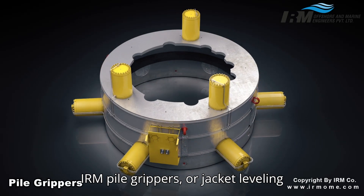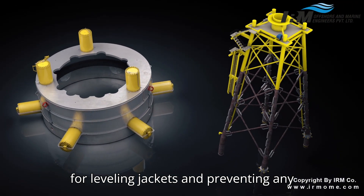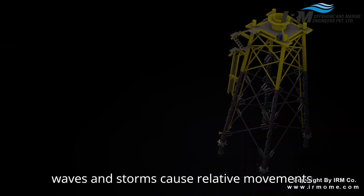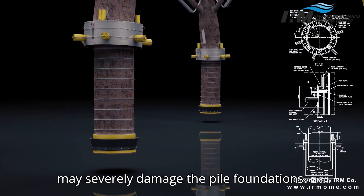IRM pile grippers, or jacket leveling grippers, are unique engineering products for leveling jackets and preventing any movement during grouting. In the mid-sea, waves and storms cause relative movements between the jacket and the pile, which may severely damage the pile foundations.